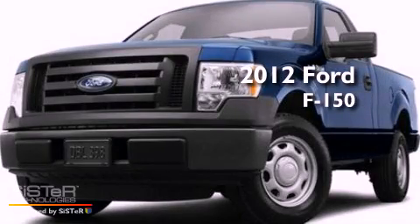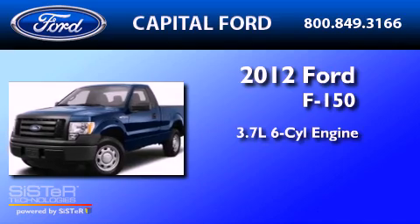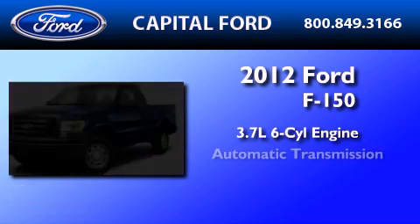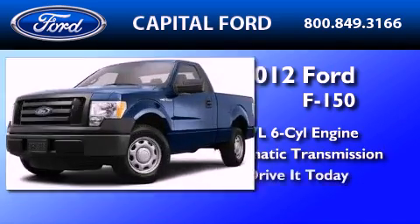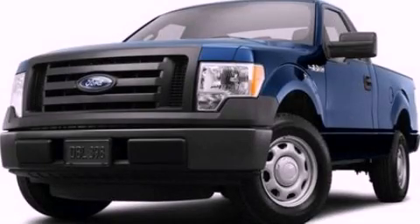This is a brand new 2012 Ford F-150. It features a 3.7 liter 6-cylinder engine and an automatic transmission. Stop by today and test drive this automobile for yourself.